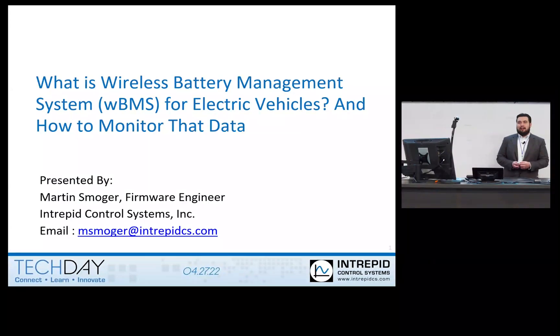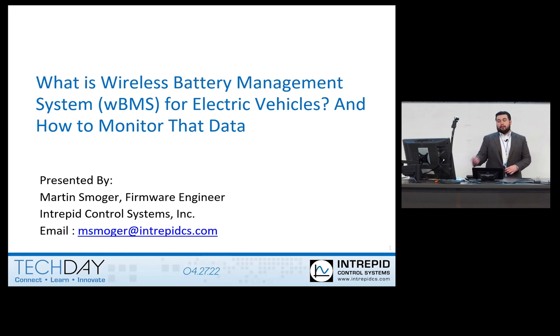Hi guys, my name is Martin Smugger, and I'm a firmware engineer that works at Intrude Control Systems. I'm honored to present and discuss one of the new technologies we are partnered with with ADI called WBMS, with the product called RAD WBMS. My title is: what is this wireless BMS system, this new technology for electric vehicles, and how can you monitor that data?